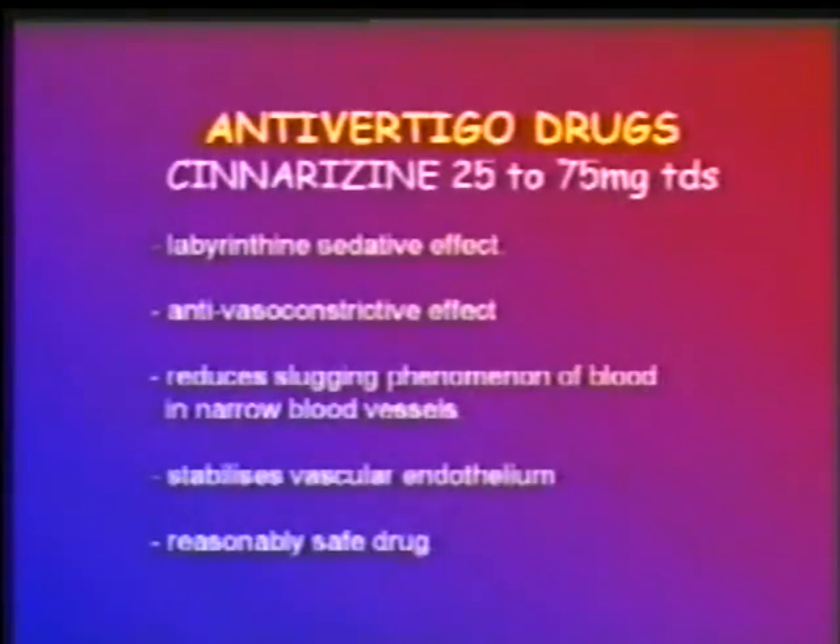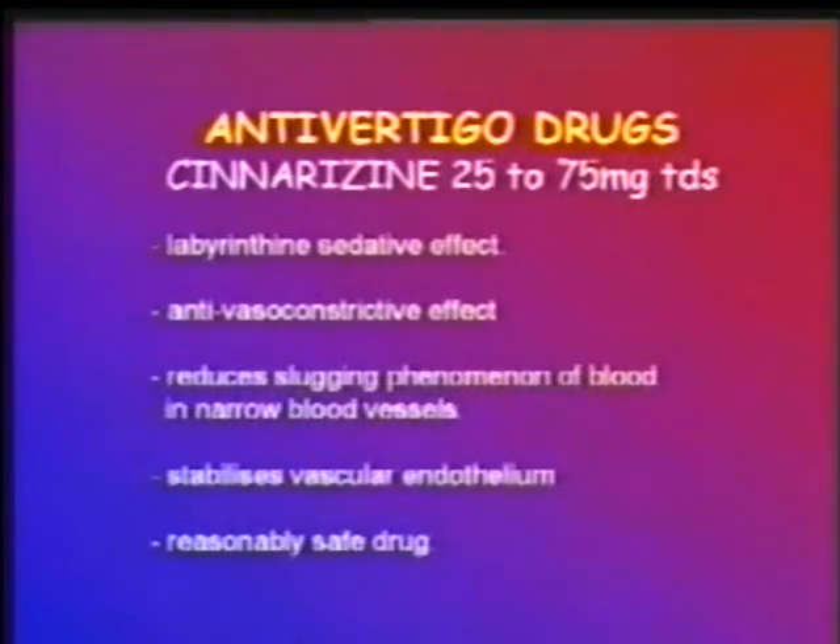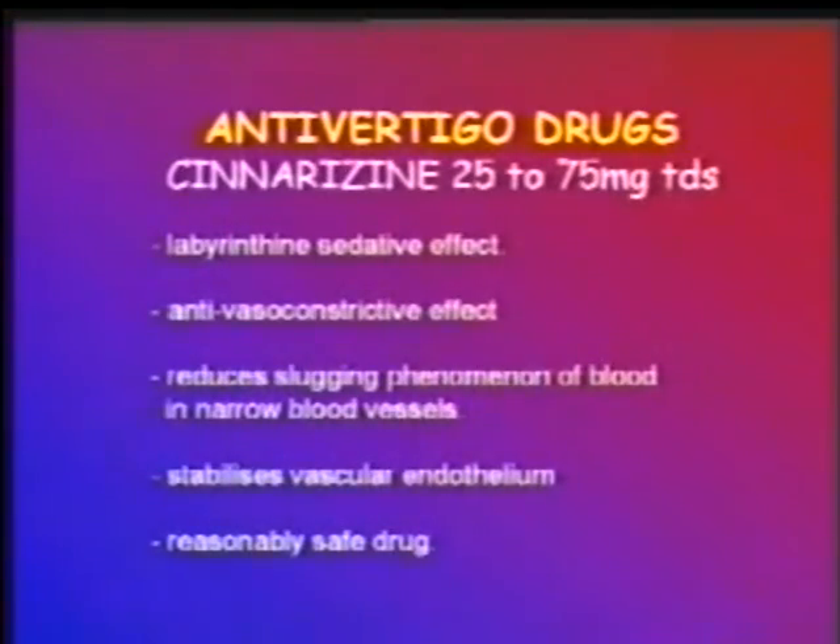Cinnarizine is probably the commonest drug clinicians rely on for treating vertigo. It serves many purposes: it has a good labyrinthine sedative effect providing symptomatic relief; it has a good anti-vasoconstrictive effect preventing hypoxia and hypoperfusion in the brain; it reduces the sludging phenomenon of blood in narrow arterioles supplying the inner ear and brain; by decreasing blood viscosity it stabilizes the vascular endothelium. Most importantly, it is a reasonably safe drug without significant side effects.